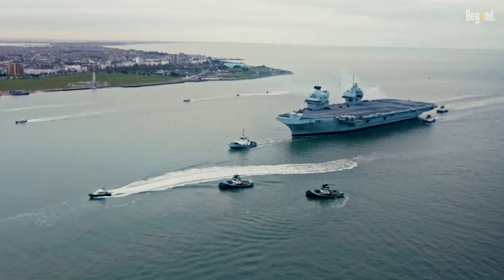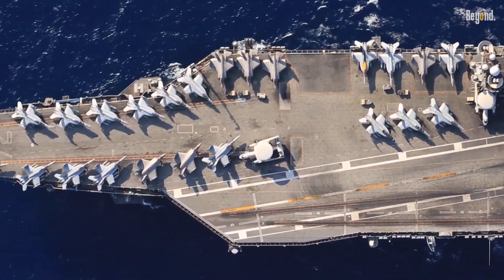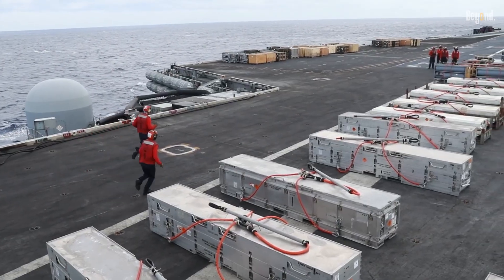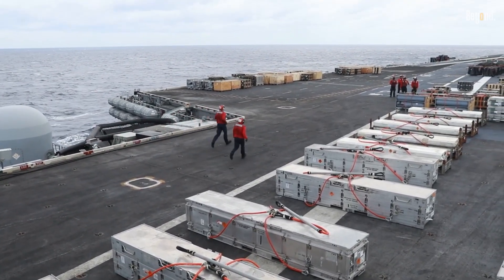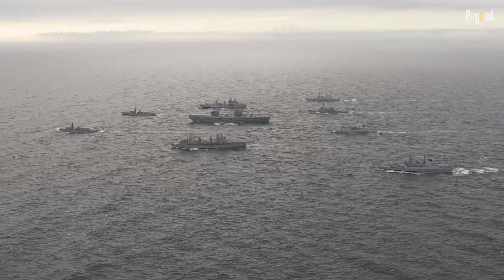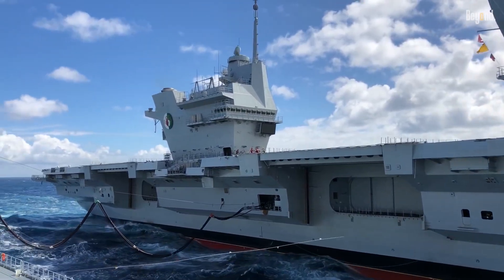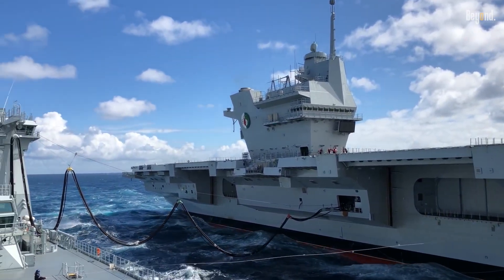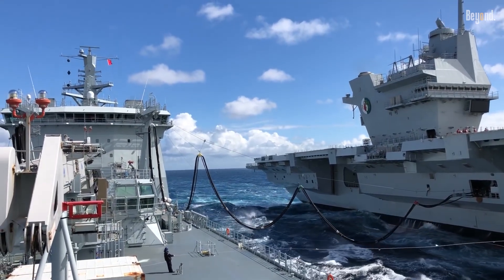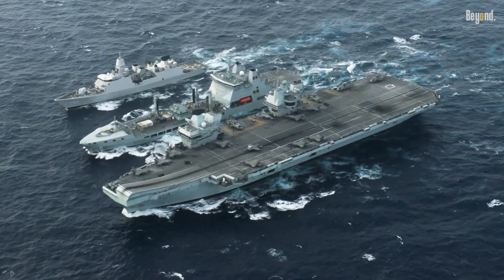Then there's the logistical side of things. Sure, a nuclear carrier can stay at sea forever without needing more fuel for the ship itself, but it still needs tankers for all the other essentials like jet fuel, ammo, and food for the crew. Since the planes go through fuel so fast, the carrier strike group always has supply ships tagging along anyway. Because those tankers are already right there to support the escort ships and the aircraft, the infinite range of a nuclear hull doesn't actually add that much value. The carrier can just top up its diesel whenever the rest of the group refuels.